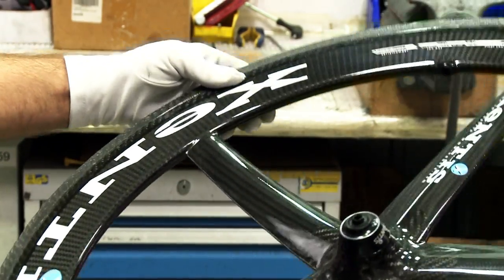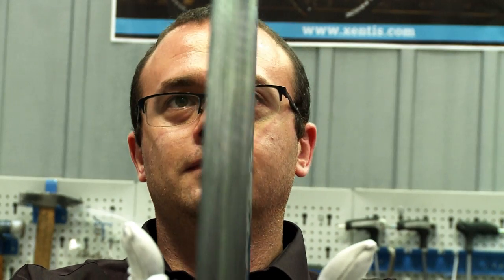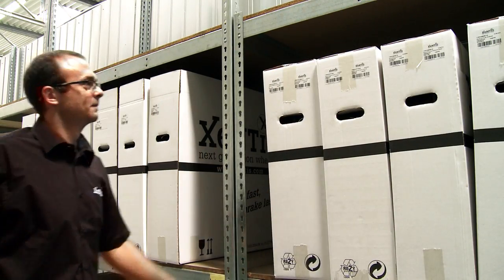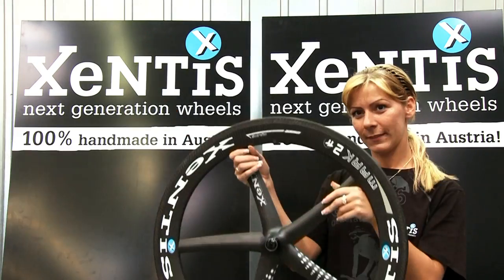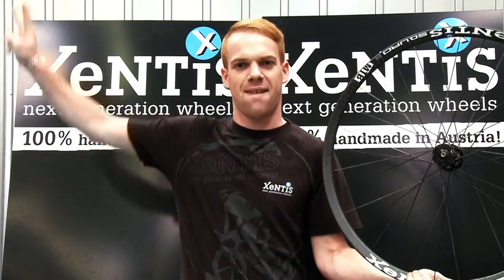With 100% quality control, each individual Xentis wheel gets its final, thorough fitness check before being packaged carefully ready for dispatch. This Austrian carbon fiber specialist offers the right wheel for every level, hand-made in Austria.